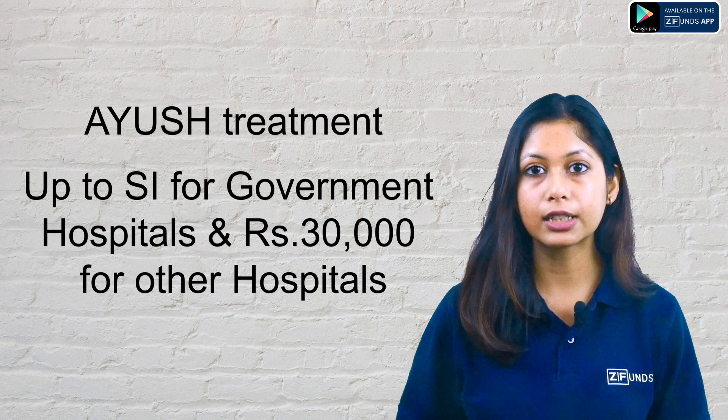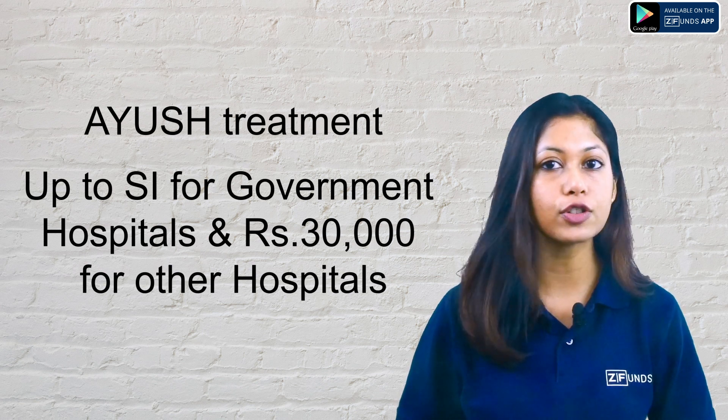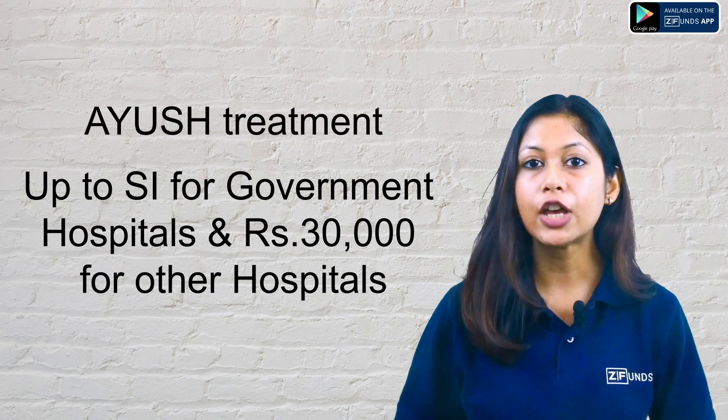AYUSH treatment is covered up to the sum insured for government hospitals and up to 30,000 rupees for other hospitals, which includes Ayurvedic, Unani, and Homeopathy related treatments.